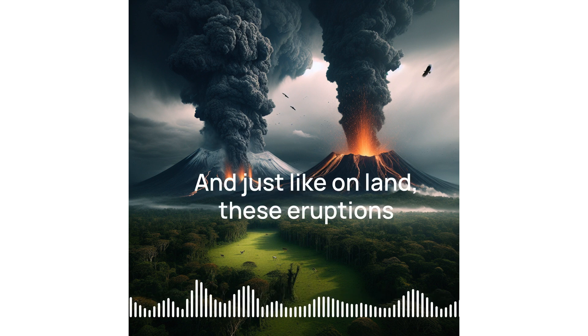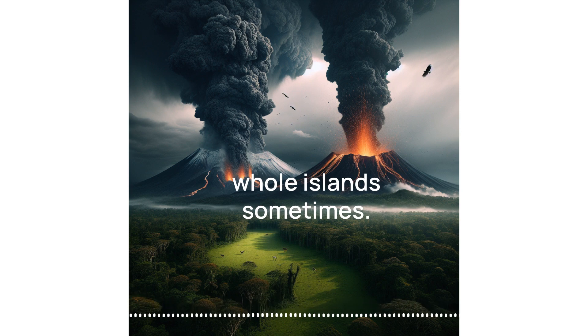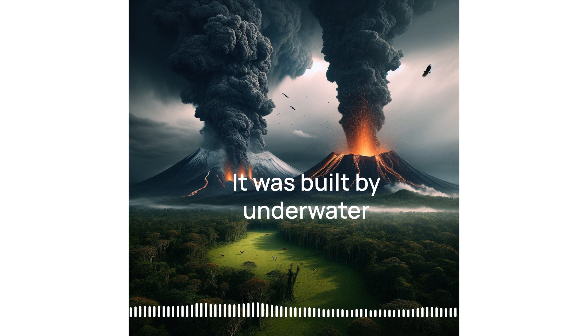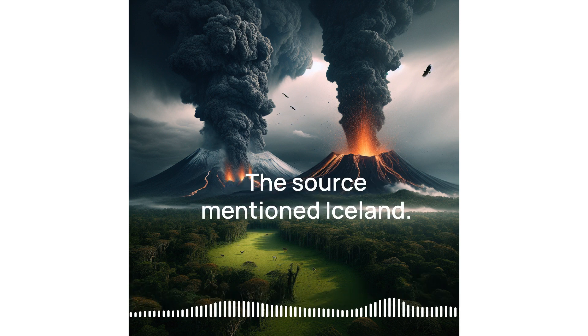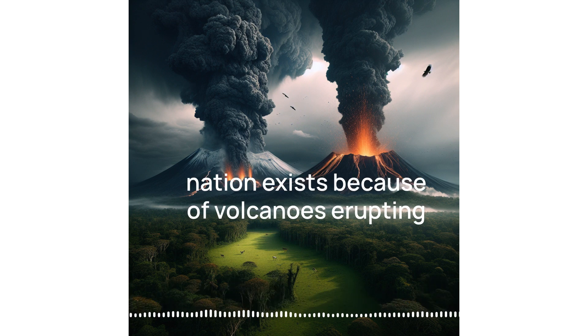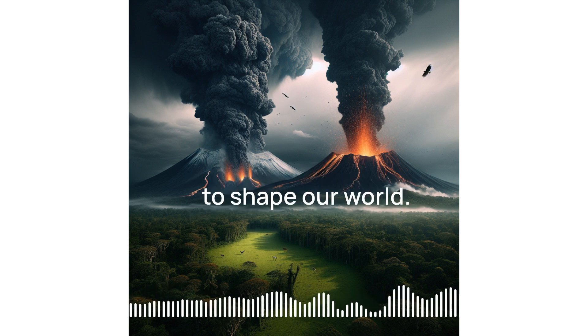Just like on land, these eruptions can create new landforms, even whole islands sometimes. Iceland, for example — it was built by underwater volcanoes over millions of years. It's amazing to think this whole island nation exists because of volcanoes erupting under the waves. Talk about the power of geology to shape our world.